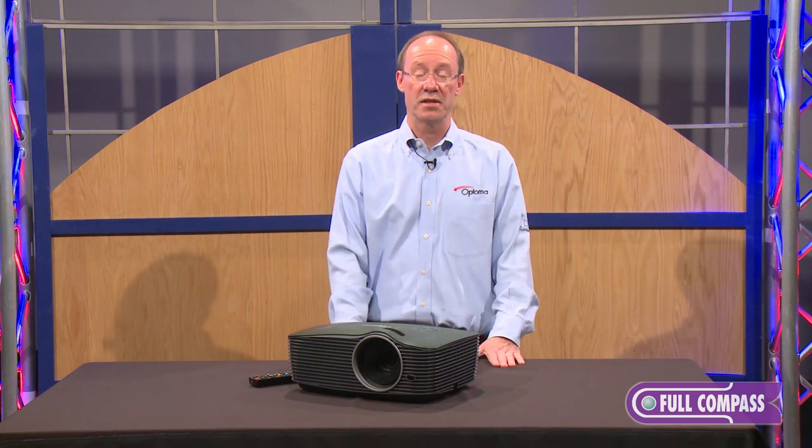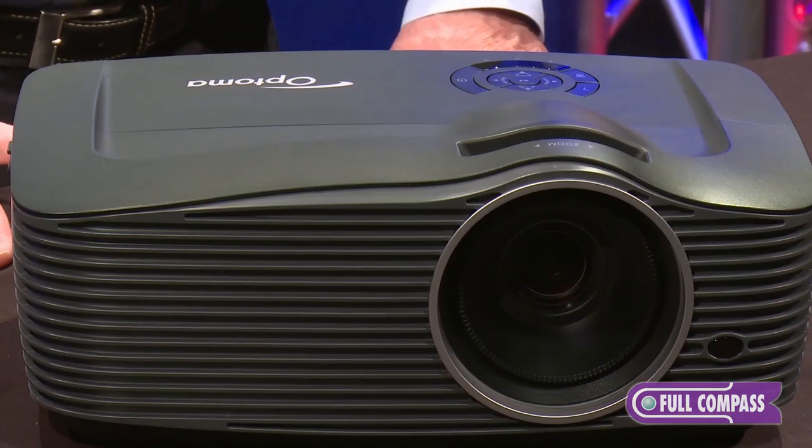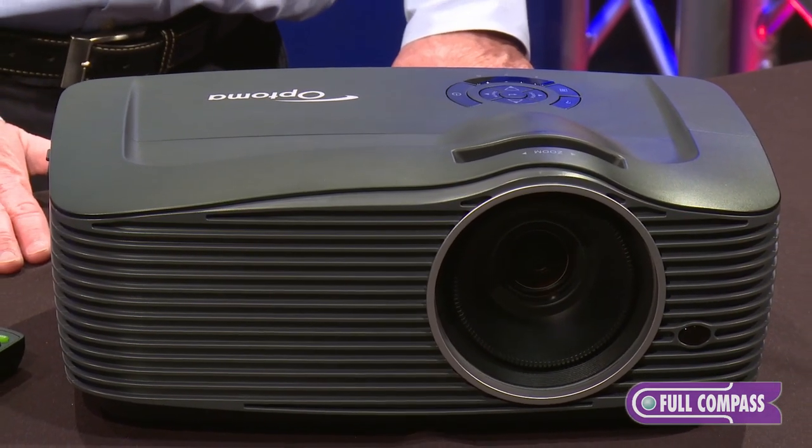Again, this is the 501 series of ProScene products with Optima Technologies. If you want more information, please go to fullcompass.com or call your sales representative.